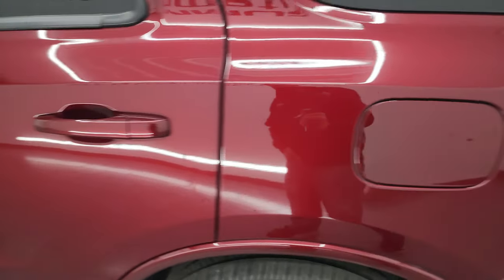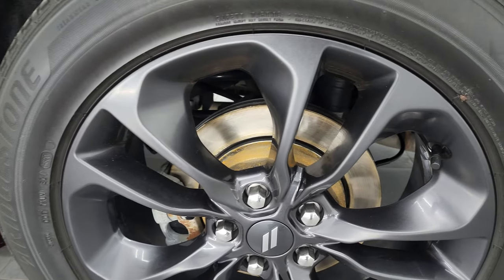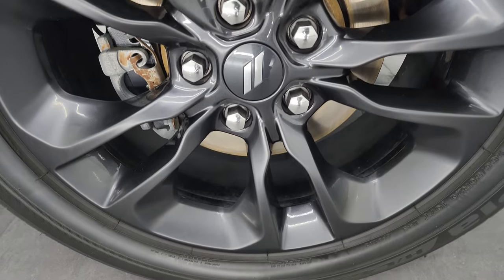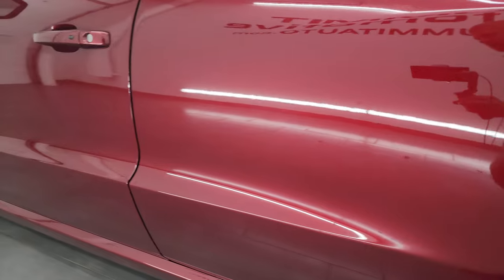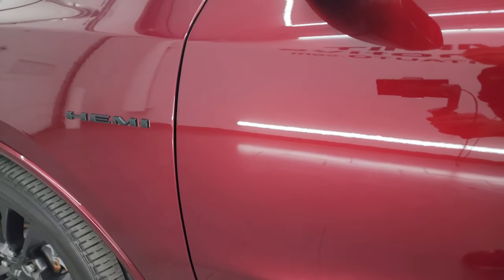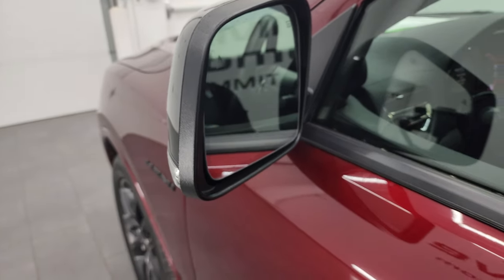Coming around to the driver's side — just as clean as that passenger's side. No major dents or dings on the rear quarter or door. And for full disclosure, this back wheel is in excellent shape as well. Down the rest of the side of the Durango — no dents, no dings. Paint is in very nice condition. You do get the heated power mirrors, blind spot monitoring, built-in directional signals, and enter and go system.